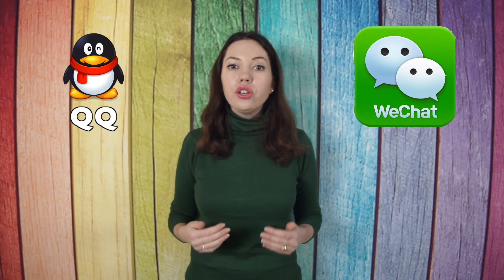Thing number five: download WeChat and QQ before coming to China. These apps are not only popular messengers — you can also use them to pay for a variety of goods and services. You can pay in a taxi, in a restaurant, at McDonald's, and you can even receive payment for extra classes. It's really convenient — get one of those and stay in touch.